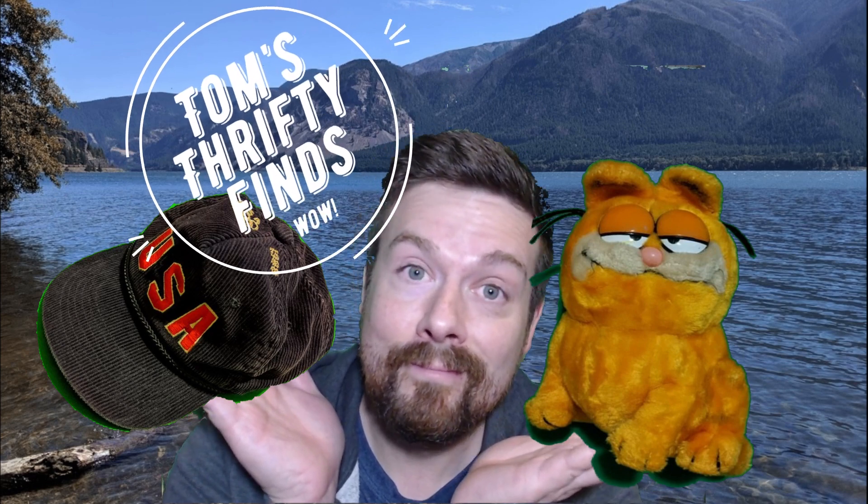Oh my gosh, it's the Thrifty Finds - check it out now. The Funk's old brother right about now. It's time for another episode of Tom's Thrifty Finds.